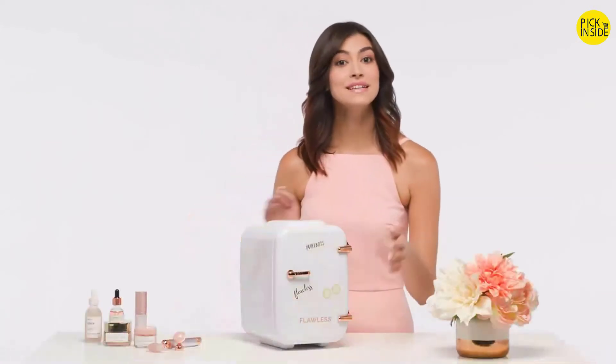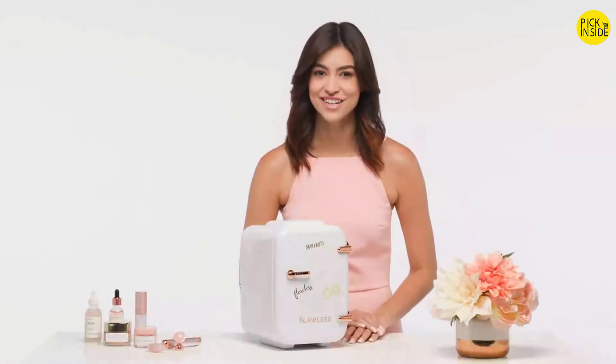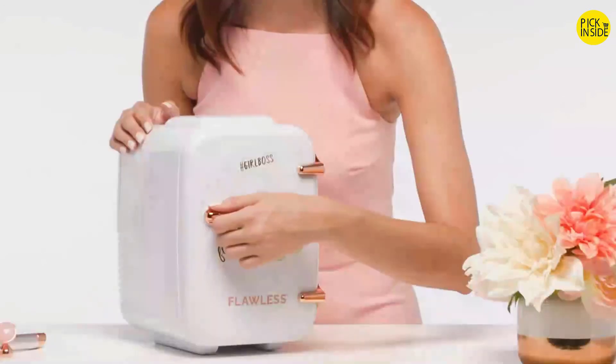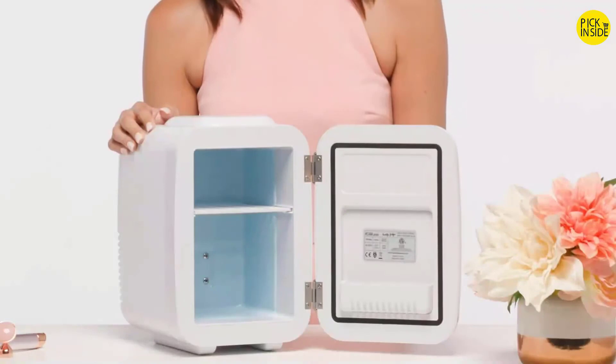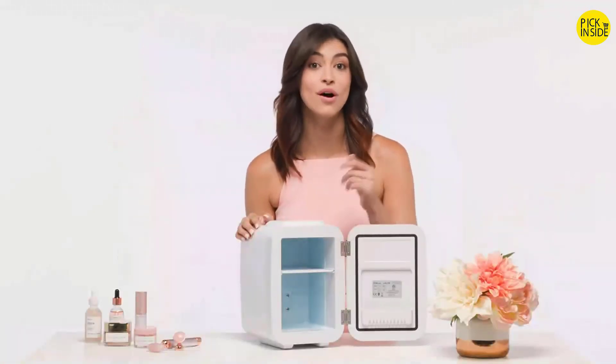To clean, turn the unit off and wait until it's reached room temperature. Wipe the inside with a soft cloth to remove any moisture inside the fridge. This should be done once or twice a week. Now let's stock the fridge — open it and place your products inside however you like. The shelf inside is perfect for holding your serums, moisturizers, nail polish, and face rollers.